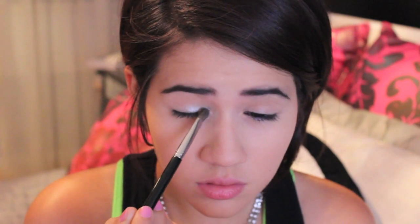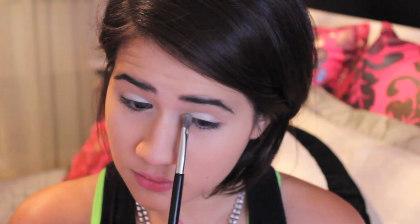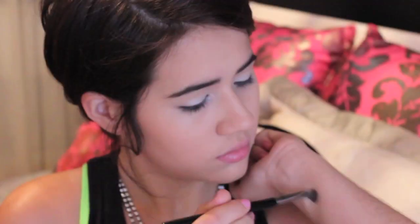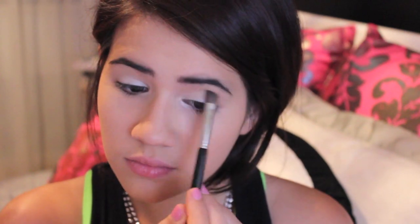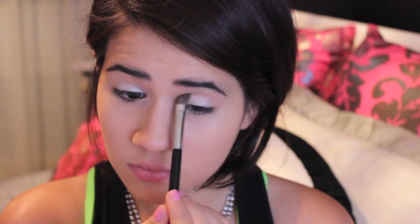Picking up the lightest shade from my Naked Basics palette — it's called Venus. It has a really pretty shimmer to it. I'm going to apply that to the inner half of my eyelid and to my inner corner. That is basically the only eyeshadow Aria wears in Season 3, but you can use any shimmery, pearly eyeshadow you have. Using the same medium-sized eyeshadow brush, I'm just blending out what I have to make sure there aren't any harsh lines. I also last-minute decided to apply the highlight shade underneath my brow bone to highlight a little bit more.